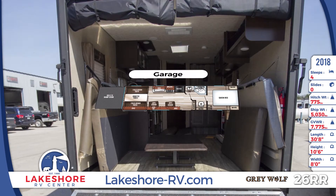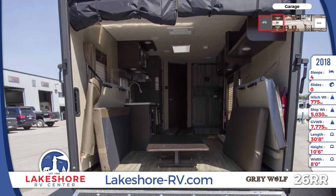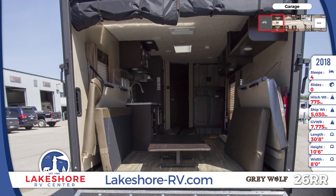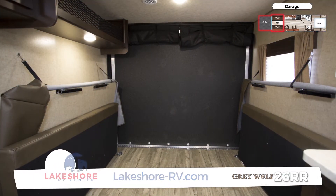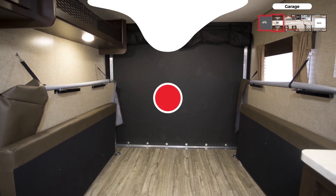The rear garage has a large ramp door that opens to reveal cargo storage room and living space. In the garage, you'll find fold-down sofas with a removable dinette table for instant dining. There's netted cargo storage above as well.